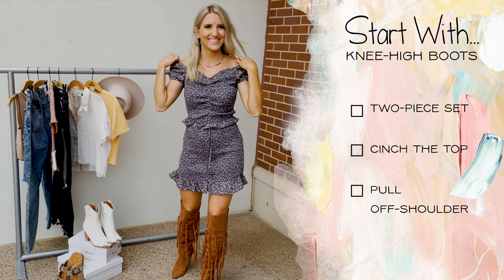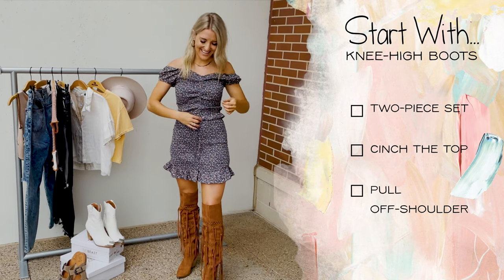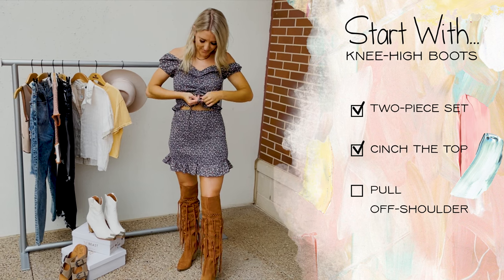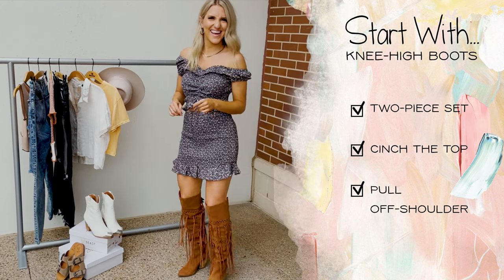Next up, how to style your favorite pair of knee-high boots. Our favorite is to pair them with a trending two-piece set. You can cinch the top and pull the sleeves off the shoulder to take your look to the next level.